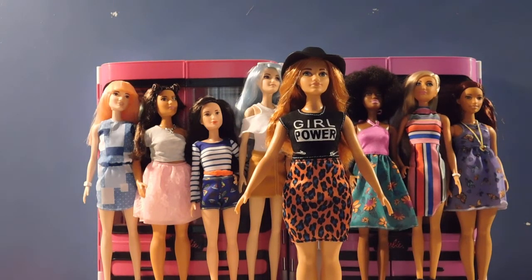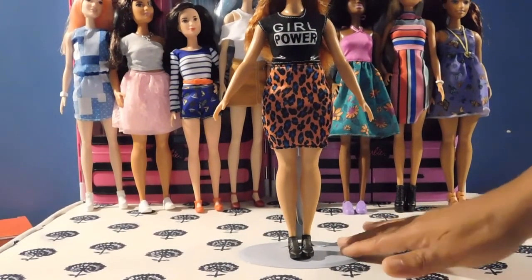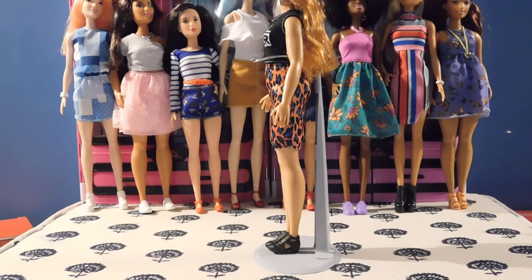This is an outfit that I would wear myself. She's wearing the same old boring black flat shoes that they seem to put on most of the Barbie Fashionistas, but even with that the outfit is still gorgeous.